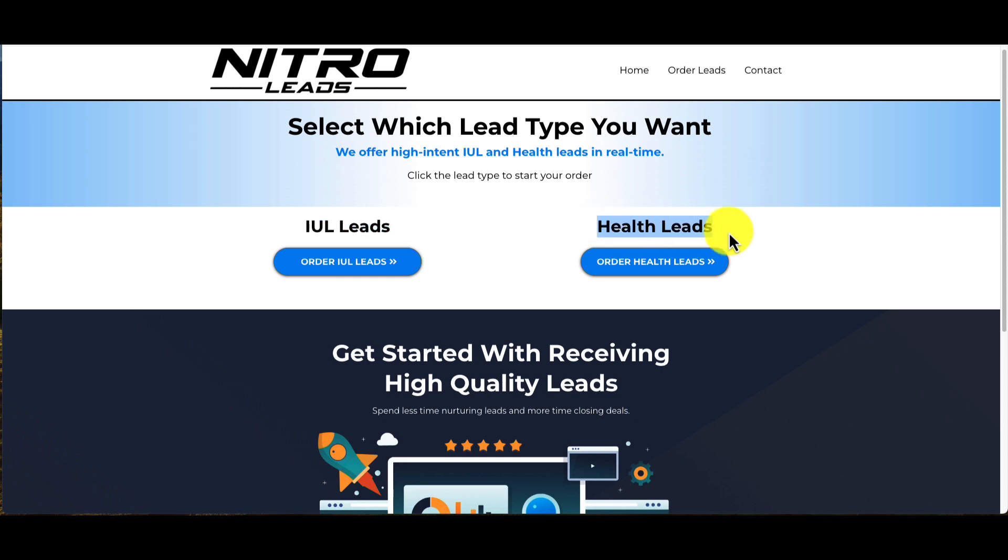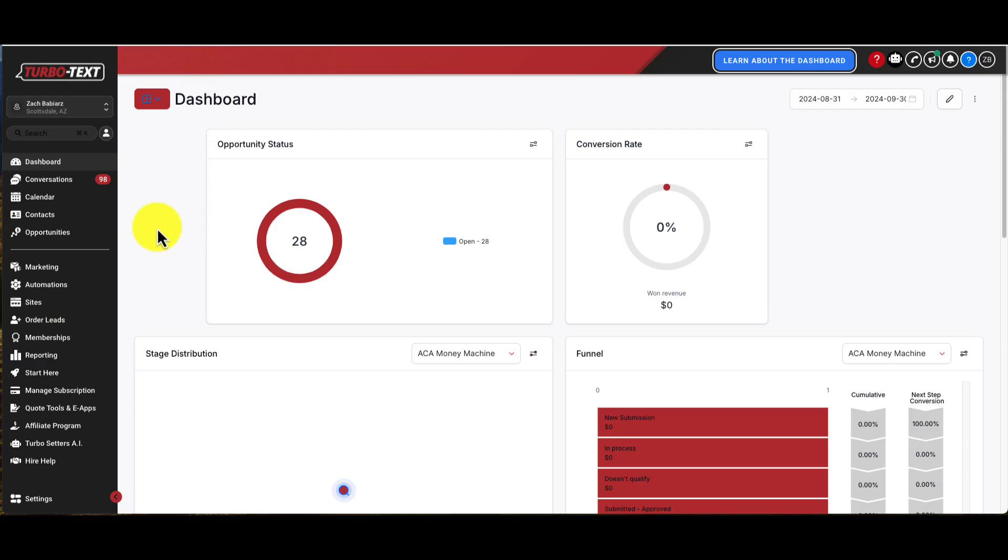The kind of margins you can make with IULs, if you know how to sell them, are ridiculous if you're only paying $30 for an exclusive lead. So I highly recommend these. And if you're selling health insurance, these are $30 as well — again, exclusive, high-quality leads of people that just need health insurance. If you are a health agent, you can help them there. Highly recommend trying out these leads. You can just get yourself a batch of 30, 40, or 50 leads at $30 a lead.